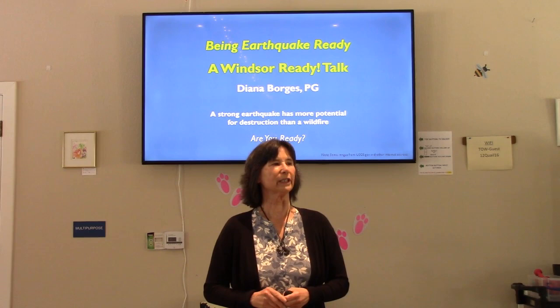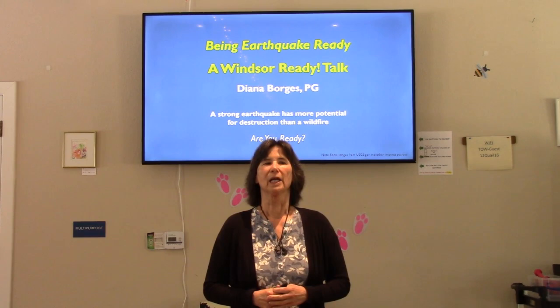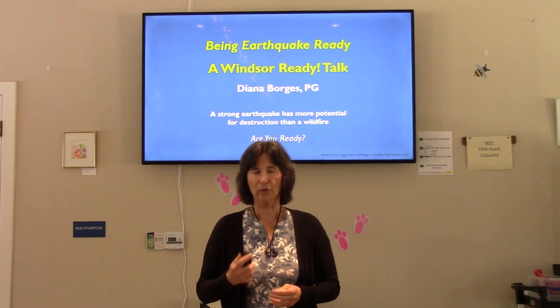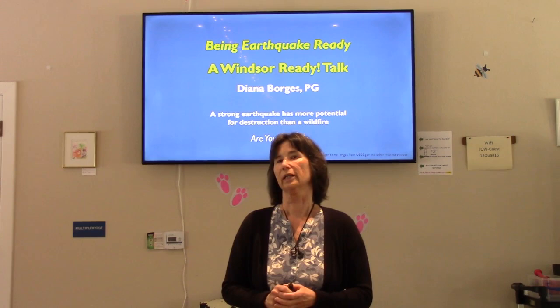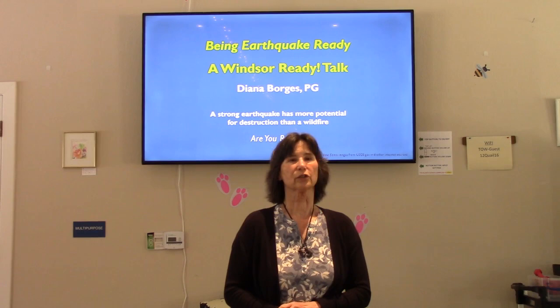I got my degree in '81, but I was doing environmental geology, mostly investigation and cleanups of contaminated sites. That was my career background. In 2017, I sold my portion of a small consulting firm and eventually got into emergency preparedness, and here I am. I want to give some practical tips that you can take home and actually use.